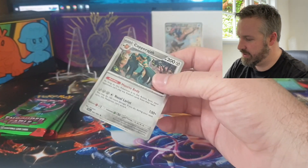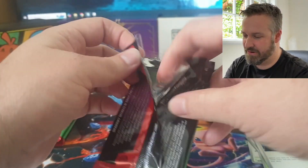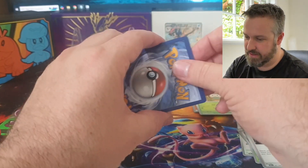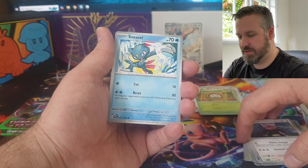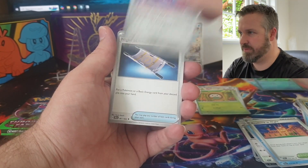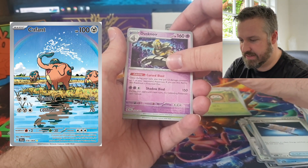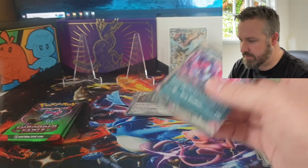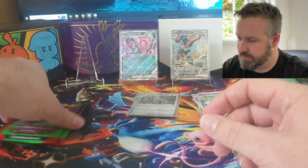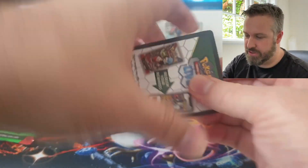No illustration rare. Can we get anything in the back? Nope. Copperajah. So yeah, this is a typical collection box. I know I go on about collection boxes and the fact that they don't have very good pulls, but the numbers don't lie. Illustration rares are a bugbear of mine - I never seem to get any. There's a couple that aren't necessarily the best - like the Persian, the Houndoom, and a Cufant that's only worth a couple of bucks. We got a Dartrix and a Munkidori EX in the back - just a regular EX.